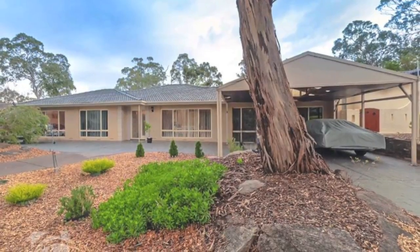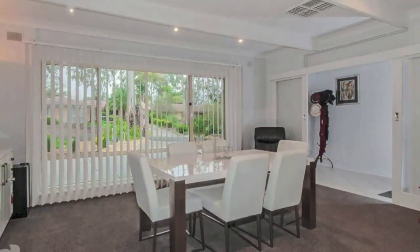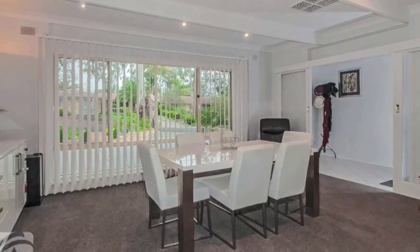The moment you step inside, you capture a glimpse of what lies ahead and discover the true essence of this striking home.